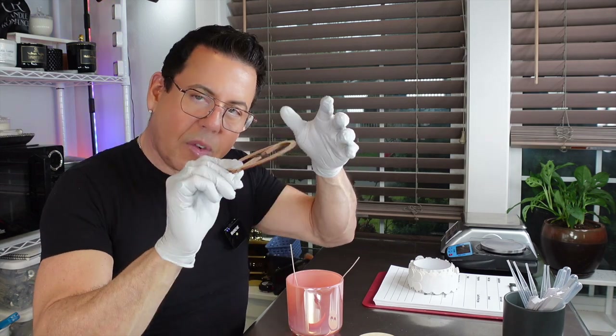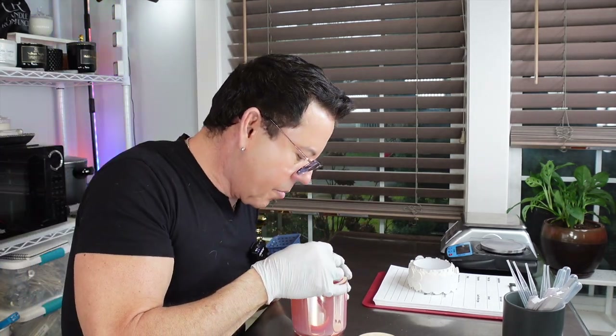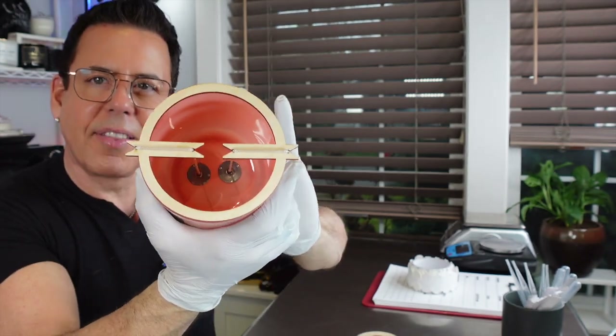Now take the wick holder — this is what keeps them in place so they are perfectly positioned. On perfect combination: the top placer and the bottom wick.